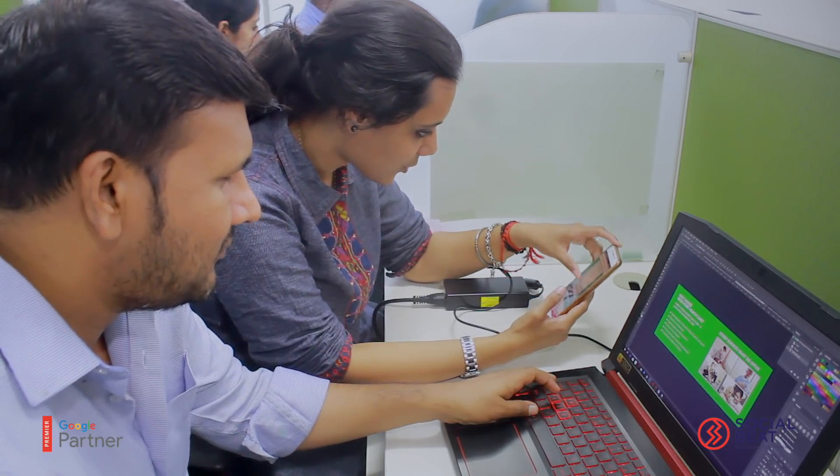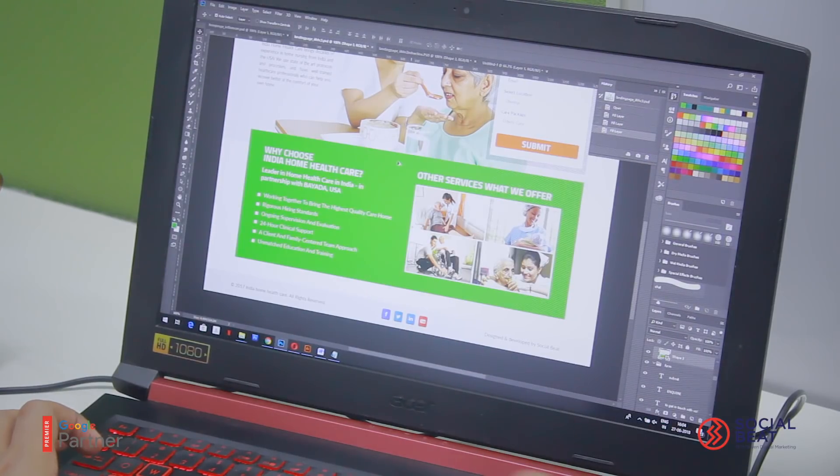While working on the India Home Healthcare landing page, our focus was to make the page perfect for an AMP experience, especially for the mobile user. We had three things in mind: to keep the content as concise as possible,